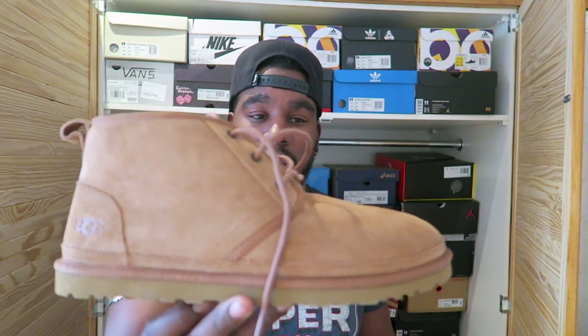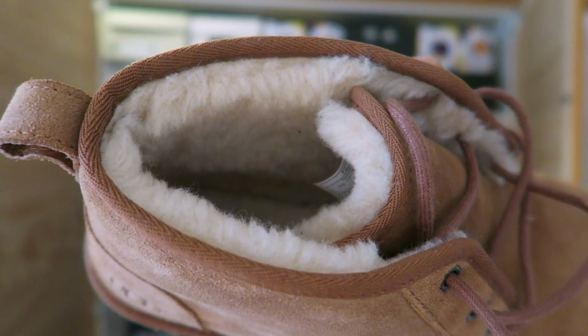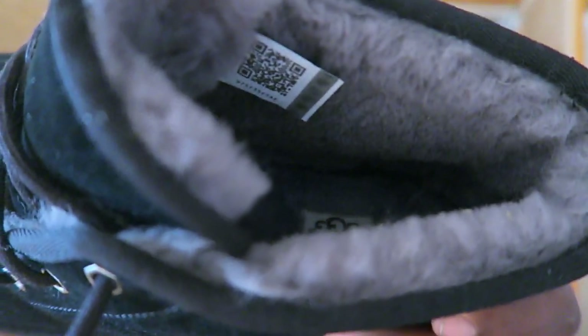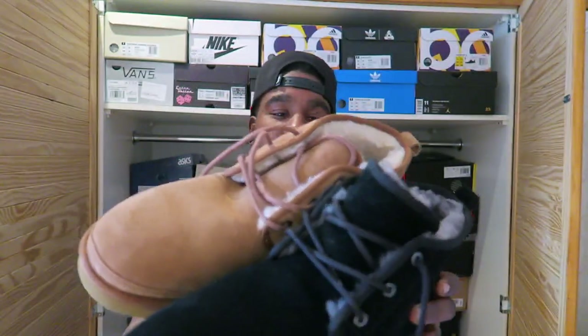So this was the original colourway that I got — the chestnut colourway. Inside it's got a sort of cream fur. Then this one, the black pair, has a sort of grey fur inside. Both nice, both very dope. Looking at the size difference, these are significantly bigger to be fair, but we shall see when I try them on how big a difference they actually are.